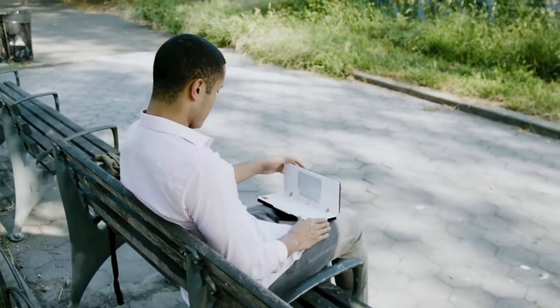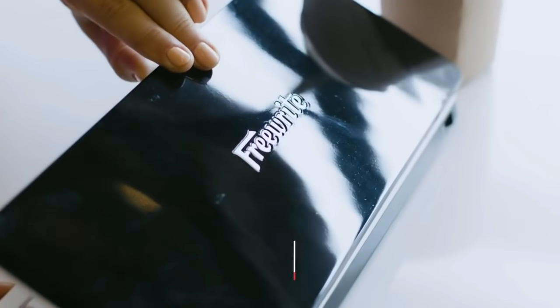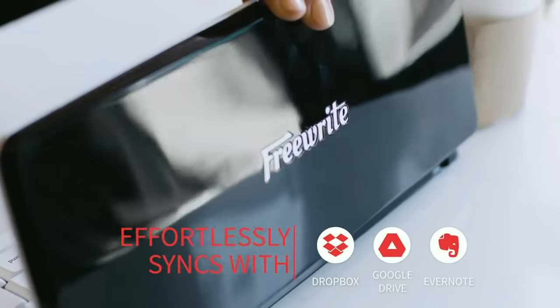The way the Traveler works is it really is as simple as turning it on and you can start writing. You sit down, you start writing — it's all saved locally on the device, and as soon as you're connected to a network, it seamlessly backs up to the cloud.